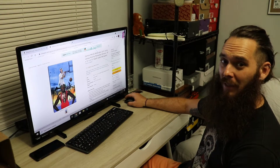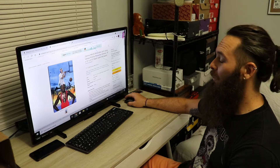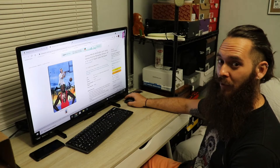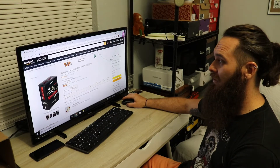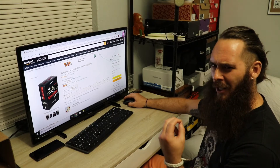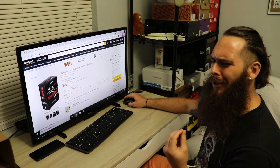Support my channel by subscribing and liking so I can one day live out my complete dream of buying things from Amazon instead of just adding them to cart — like this Sopranos box set — and I can finally figure out who's got the freaking gabagool.